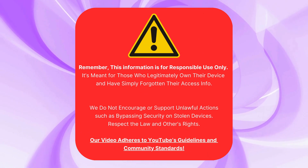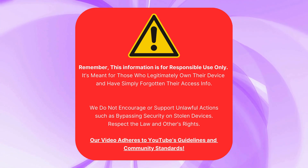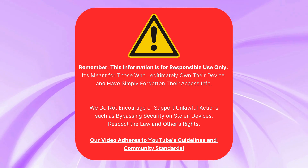Quick heads up folks — use this info responsibly if you own your device but forgot your access info. We don't support bypassing security on stolen devices. Respect the law. We follow YouTube's guidelines.